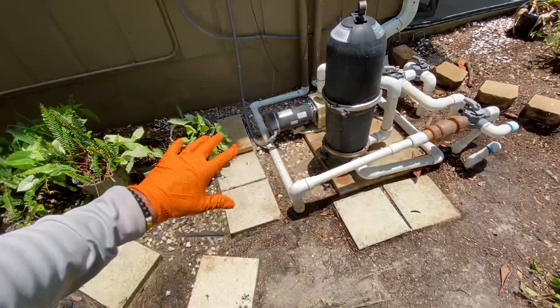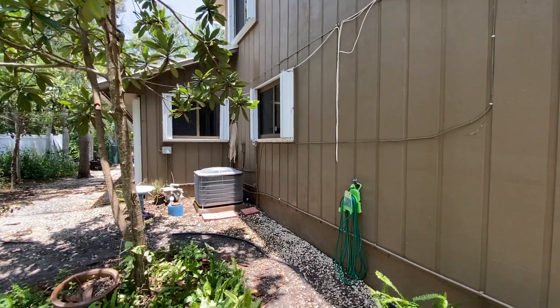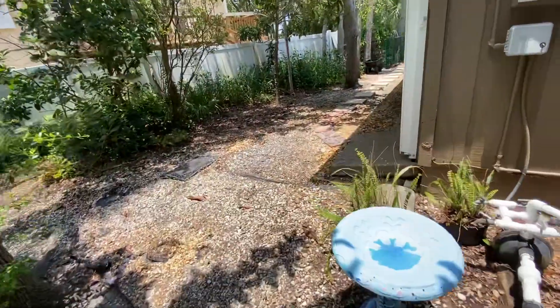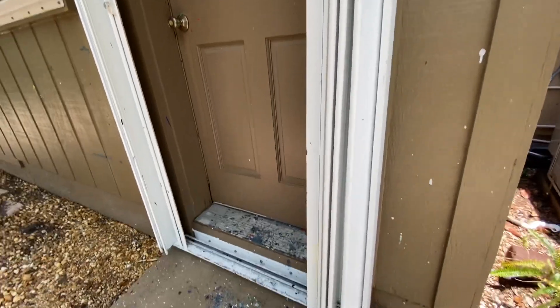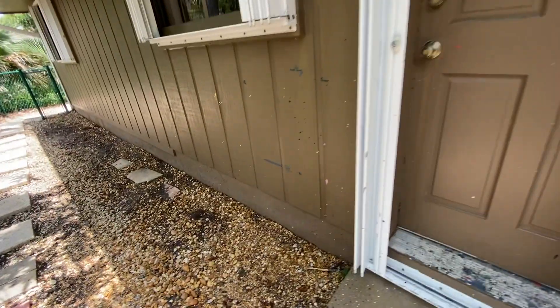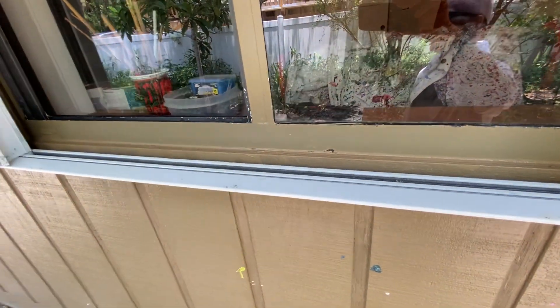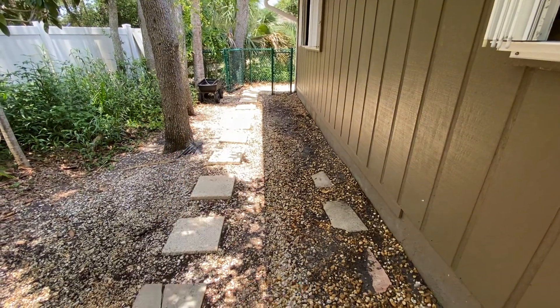Have a great day, keep cleaning everyone. Trevor Thompson, TNT Pressure Cleaning, dynamite service with explosive results. Thank you guys for watching. I like to show the results. I'm going to walk you over here quickly because you saw in that last video how horrible these tracks were — and now just brand new. I did this as a courtesy because I think it looks nice. All right, take care everybody, rolling up and going home for lunch.